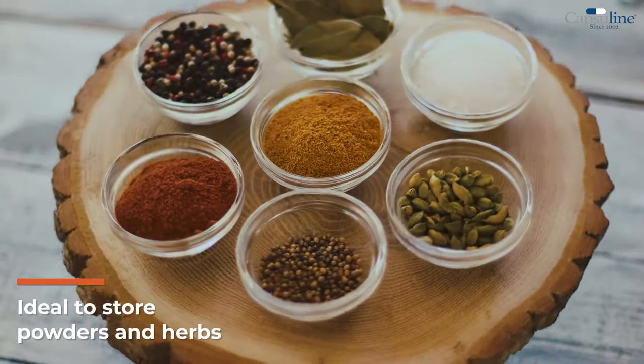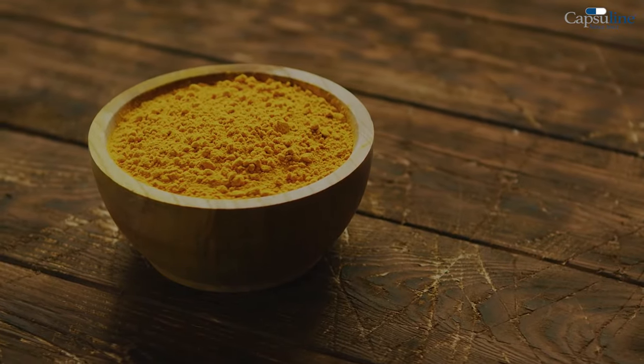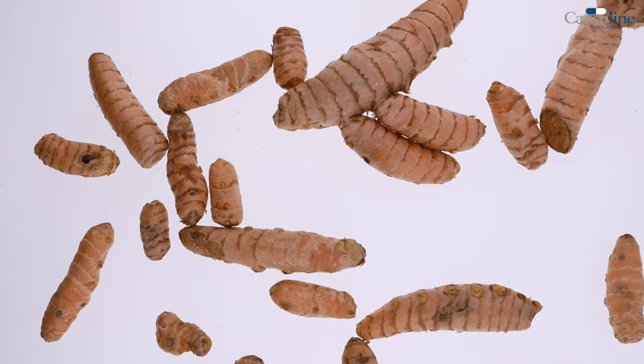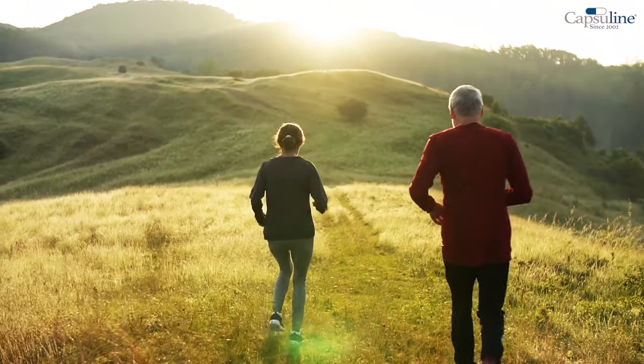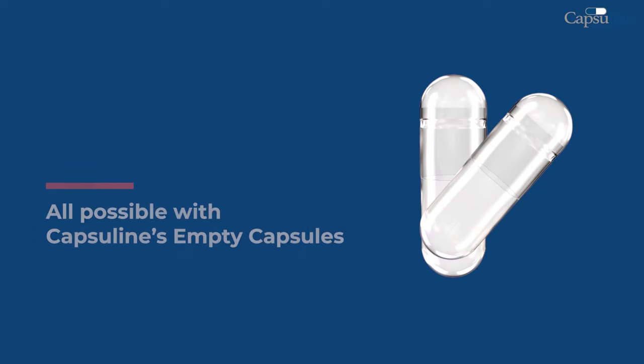Gelatin capsules are ideal to store powders and herbs, such as turmeric, green tea, ginger, and other raw ingredients with great health benefits. So start making your own supplements today. Your capsules, your style — all possible with Capsuline's empty capsules.